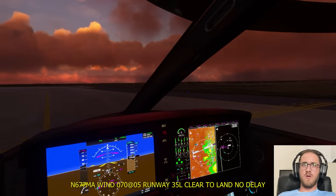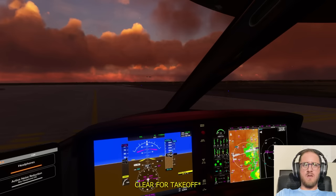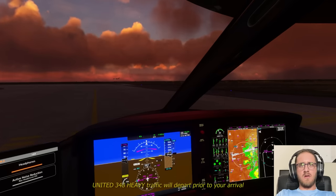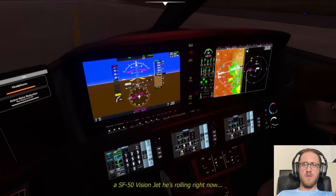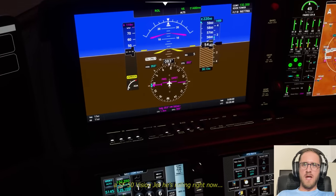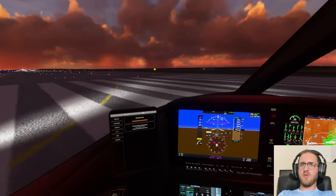677 Mike Alpha, winds 070 at 5 on 35 left — clear for takeoff, no delay. We're clear for takeoff — no delay, 35 left, 7 Mike Alpha. United 248 heavy, traffic with you prior to arrival. Holy shit, he is on short final! We gotta go. Let's go baby. I'm not making him go around.